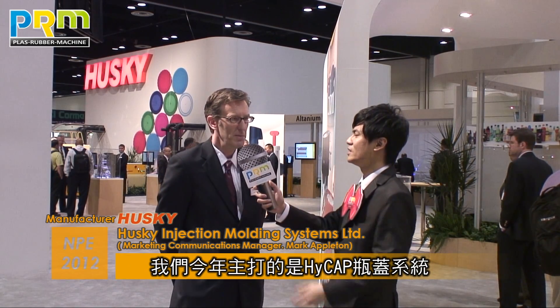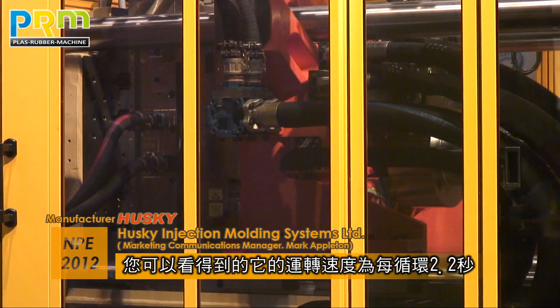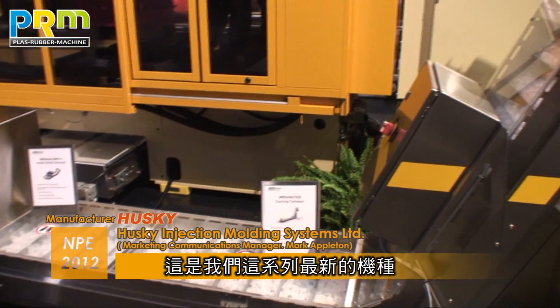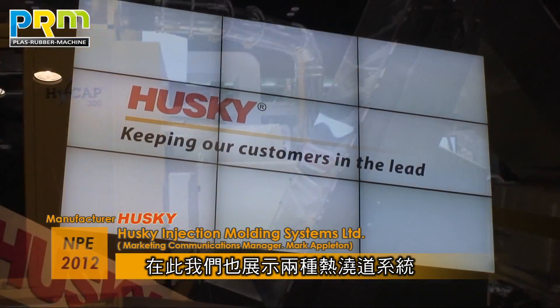How do you introduce your exhibiting products this year on this show? Well, some of the exciting products that we are bringing to market this year: one is our HiCap caps and closures injection molding machine. We're running a water closure here at 2.2 second cycle time. That is our latest version, called HiCap 3.